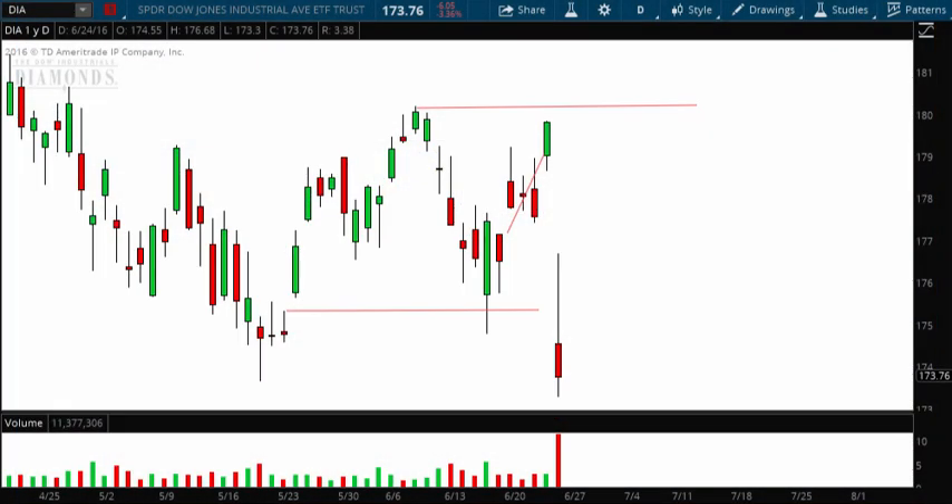Hello investors and traders, and welcome to the weekly market report with the Market Guys. I'm AJ Monte. This has been one heck of a week, with Friday having the most volatility we've had in a long time, thanks to the news coming out of Europe — Britain separating from the European Union, aka Brexit. The good news is that investors and traders alike can make money on the way up and on the way down, and the technical charts have been our main tool for forecasting the markets.